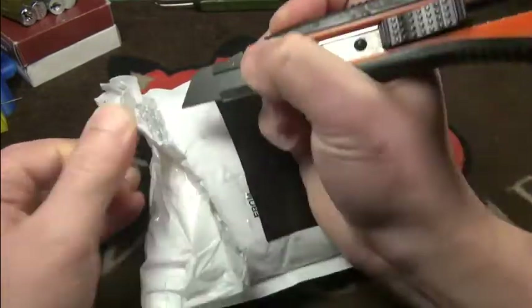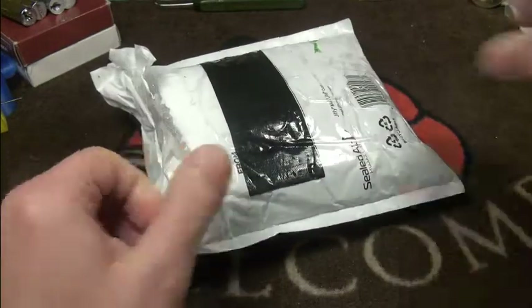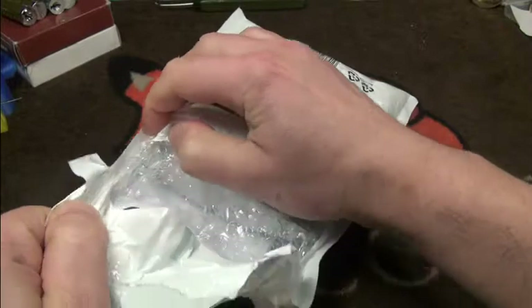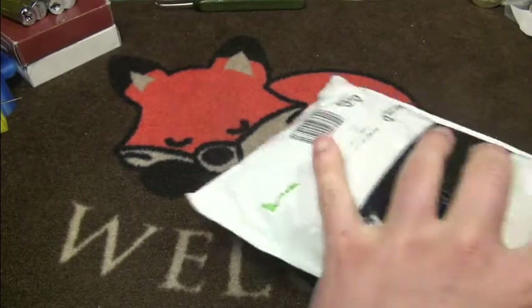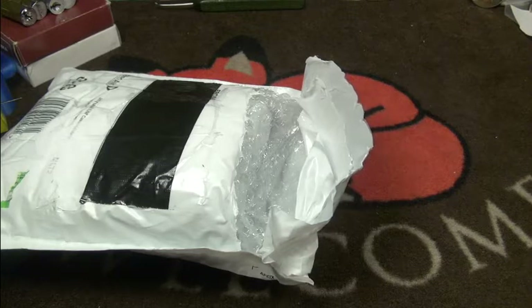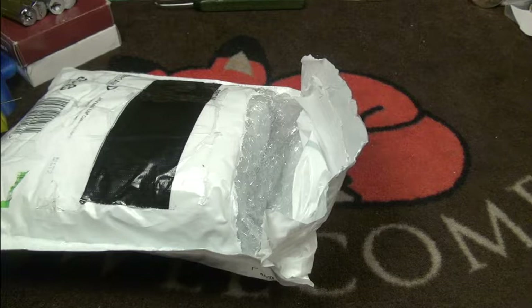Carefully cutting into the plastic here and prying it open. I've already cut myself today so I'm trying to be as careful as possible. Let's see — here's a note. I'll take it out and read it off camera for a second. Oh, it's a very long letter — this is cool!